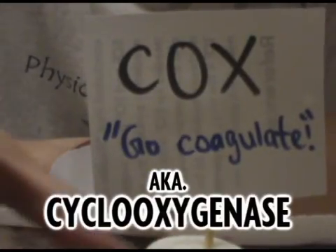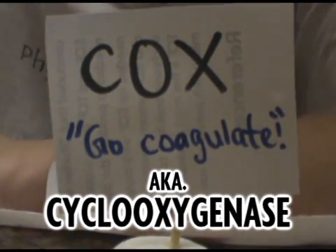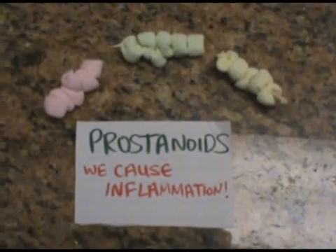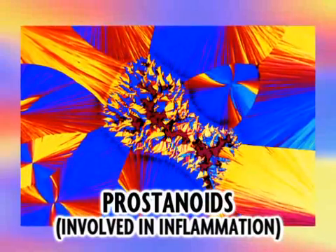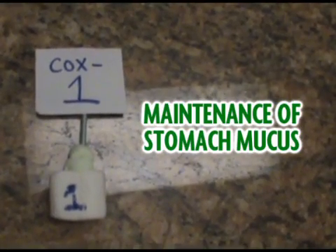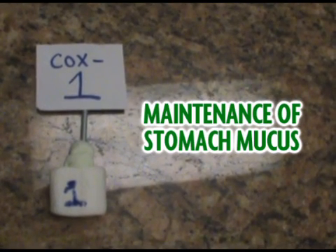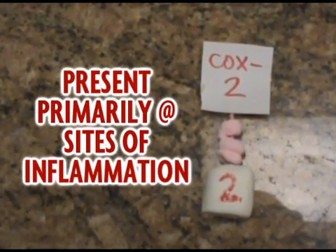COX, or cyclooxygenase, enzymes activate platelets to change into a clotting form. COX enzymes also help the synthesis of prostanoids, which are involved in the inflammatory process. There are two types of COX enzymes: COX-1, which is involved in the maintenance of normal stomach mucus and kidneys and is present in most tissues, and COX-2, which is present primarily at sites of inflammation.